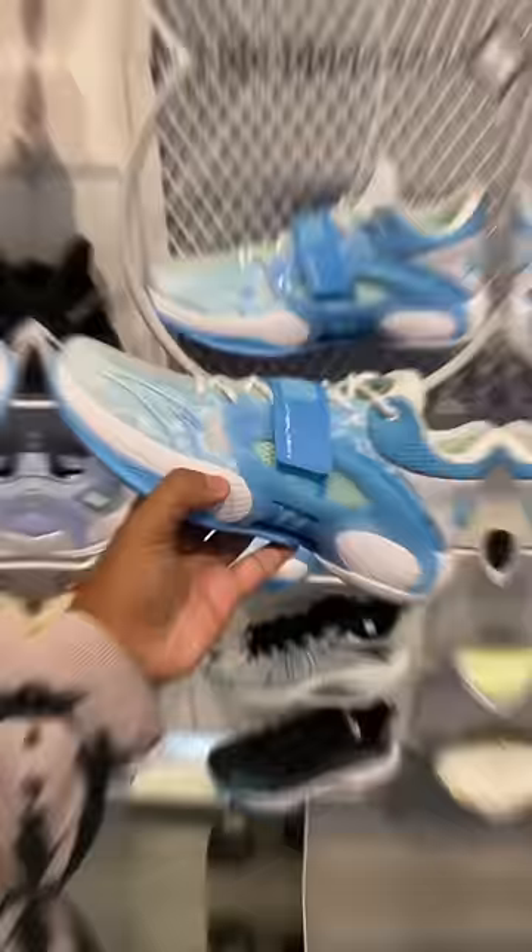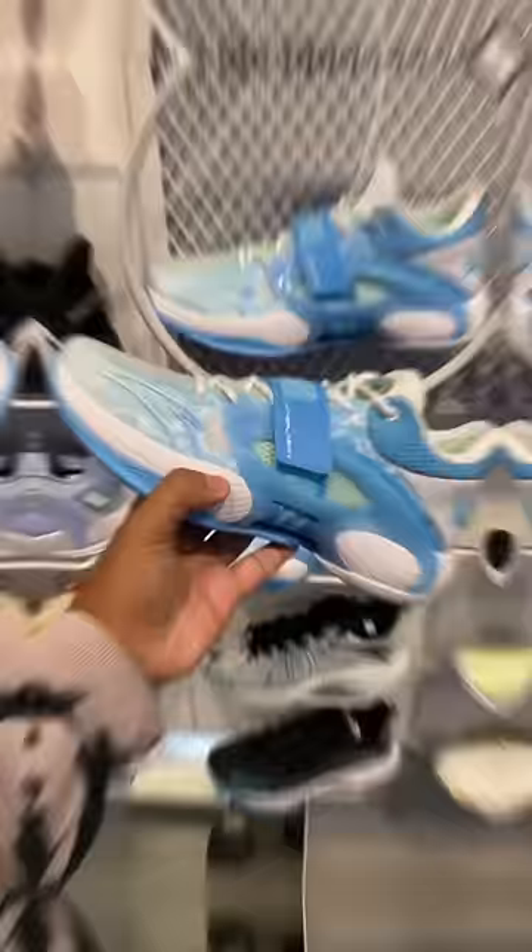My first impressions of Anta — I was shocked when I saw all the high quality basketball shoes for sale. The first shoe that caught my eye was the Anta Clay Thompson Splash 5. For $118, I was super impressed. I rate this shoe a 9 out of 10, super fire.